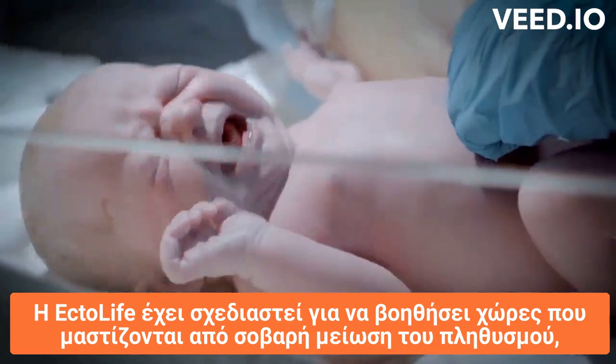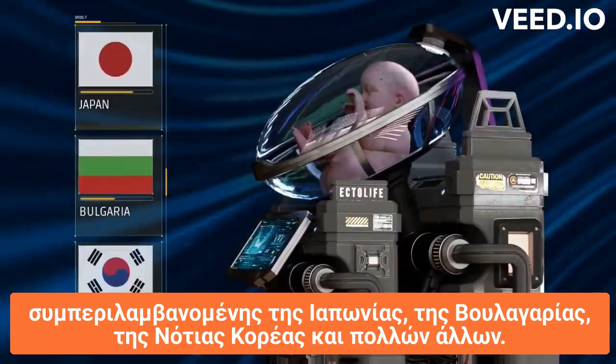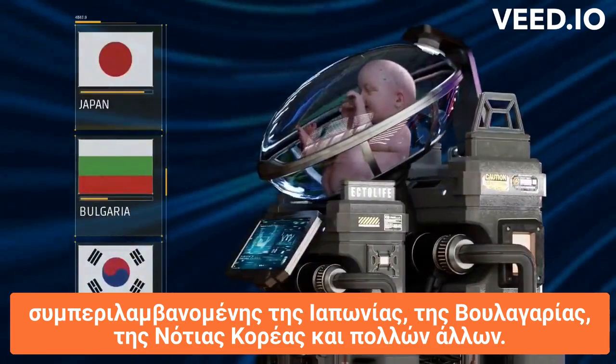EctoLife is designed to help countries that are suffering from severe population decline, including Japan, Bulgaria, South Korea, and many others.